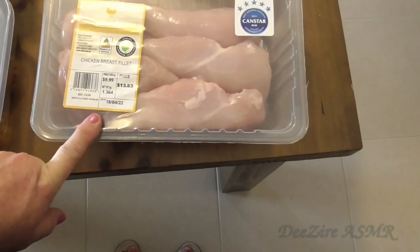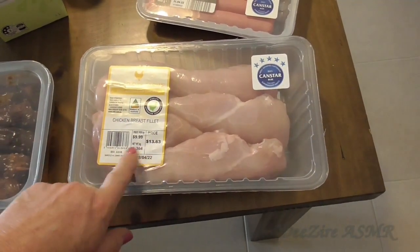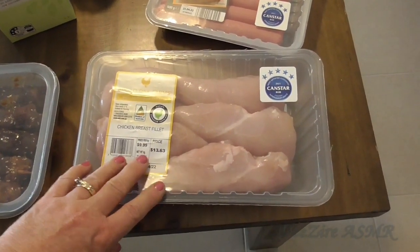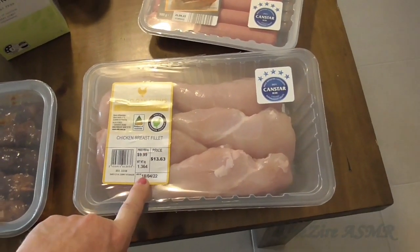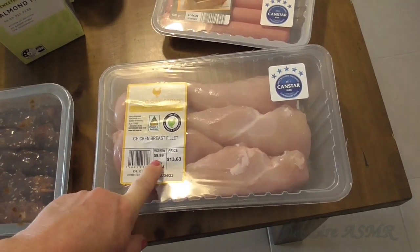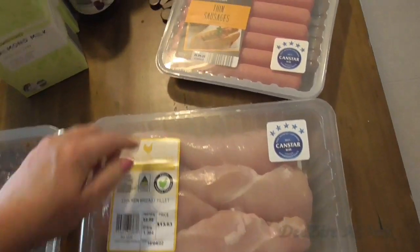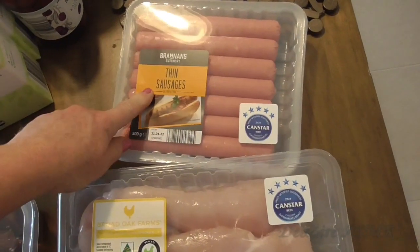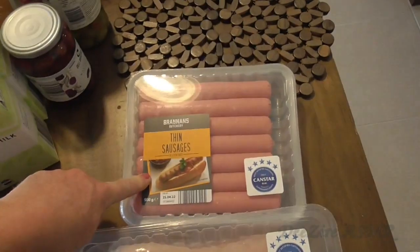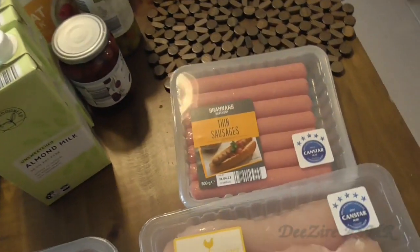I'm out of chicken breast fillets so I individually wrap these in freezer bags and then just take out as many as I need. That's $13.63 and that is 1.364 kilograms, so it's $9.99 — basically $10 a kilo. And I got some more snags, some sausages for Hubby and I. I'll probably make deviled sausages with those at some stage, so that'll go in the freezer.